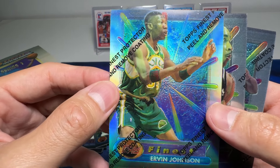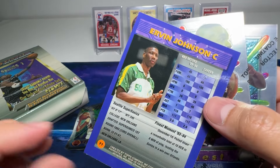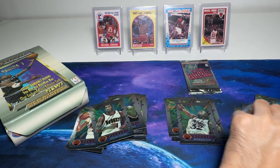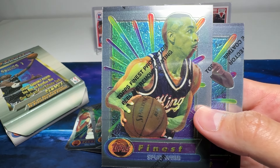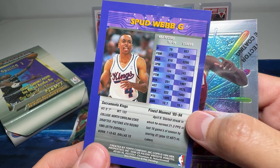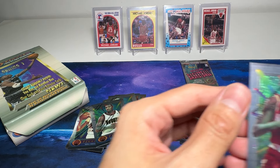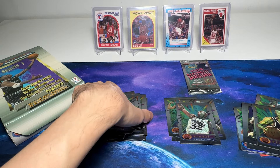Irvin Johnson — he was a center I think. Spud Webb — another very inspirational player. He was like five feet seven but he was able to dunk, so he had a tremendous vertical. Great player, I like him as well. Carl Herrera — a very good role player as well.